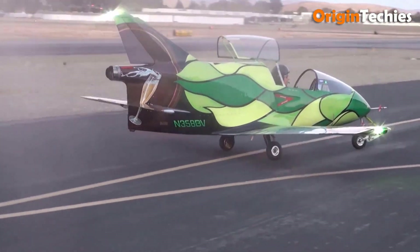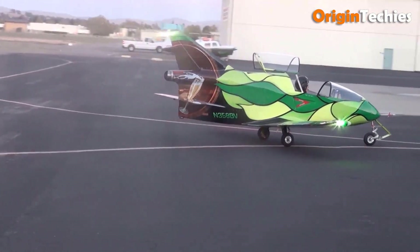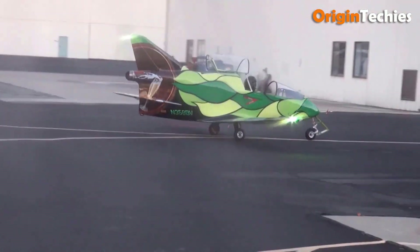The BD-5J, the smallest jet aircraft in the world, weighs just 358.8 pounds and continues to captivate aviation enthusiasts worldwide.